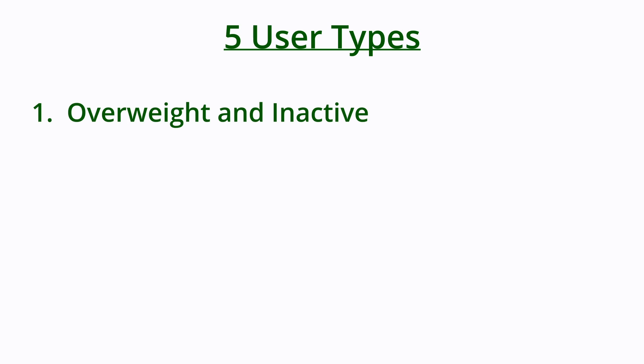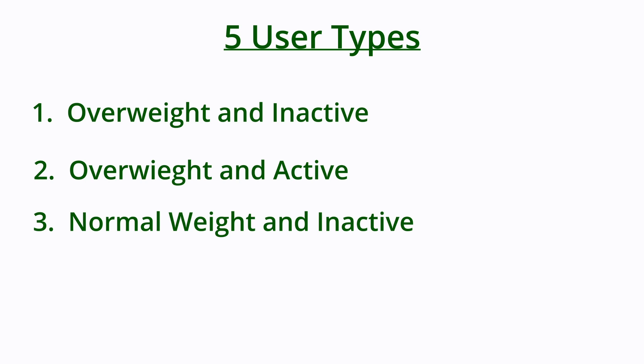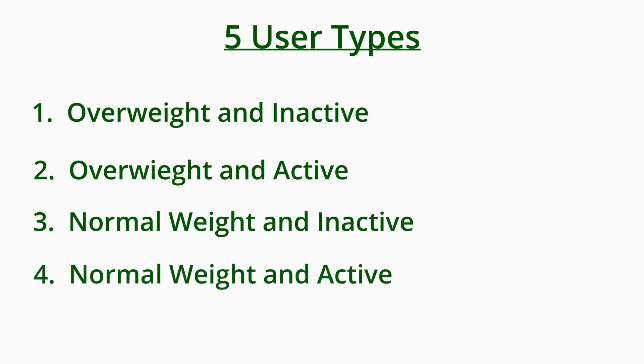There are five different moderate user types. Number one is the moderate user that is overweight and inactive — no exercise, not the healthiest diet, and by overweight I mean a high body fat percentage. Number two is the moderate user that's overweight but active — exercises and maybe tries to eat healthy. Regular sustained exercise should help clear THC a little quicker, but I highly recommend not beginning an exercise program just before a drug test. Number three is the moderate user that's normal weight but inactive. Number four is the moderate user that's normal weight and exercises. Number five is the moderate user that's fit and exercises often.